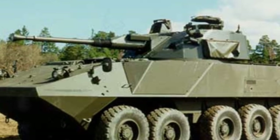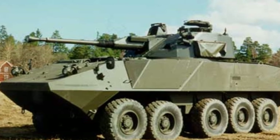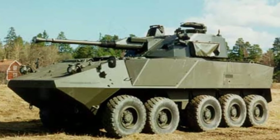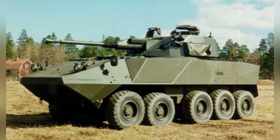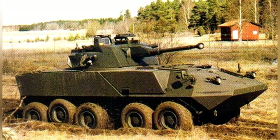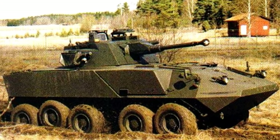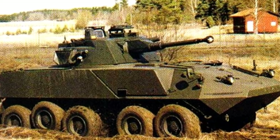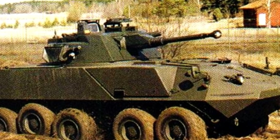Currently, 8x8 chassis still dominate the world's heavy armored vehicles, such as the South African Rooikat. However, armored vehicles also need to enhance their protection or install bi-directional stabilizers for artillery, and the additional weight from these enhancements will ultimately be borne by the chassis. Perhaps in another 10 or 20 years, the 10x10 wheeled chassis will become mainstream, and armored vehicles will have even stronger capabilities.